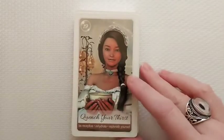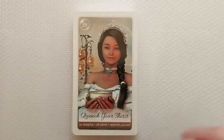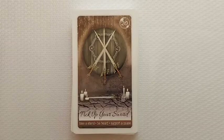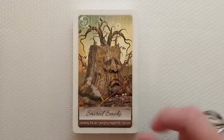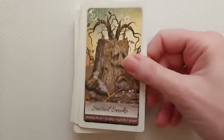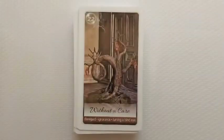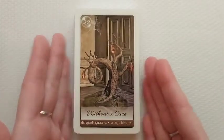I like that there are so many cards — 73, almost as many as a tarot deck. 'Pick Up Your Sword': take a stand, be heard, support a cause. Oh look at him — he's adorable! 'Sacred Smoke': cleaning the air, purging negativity, and prayer.